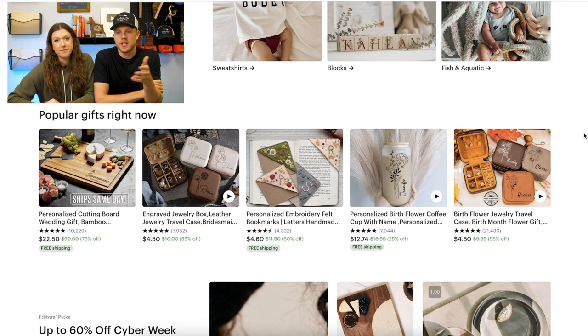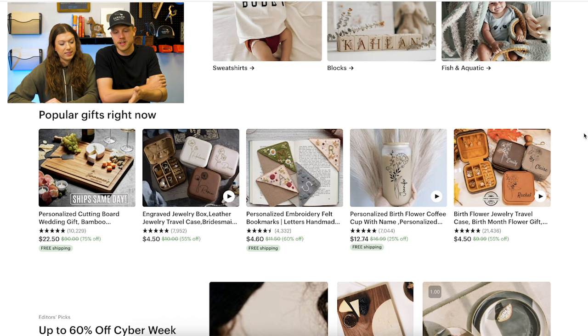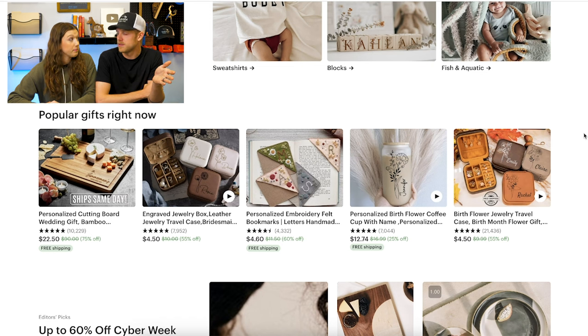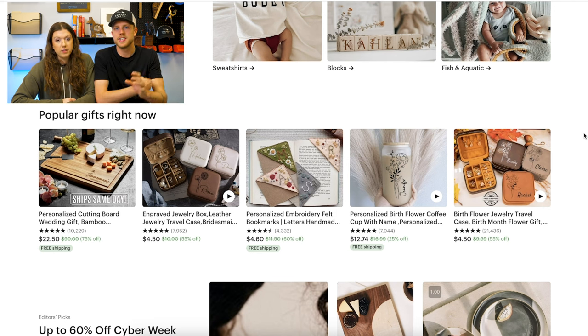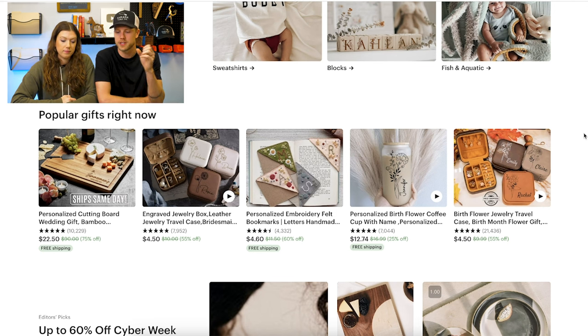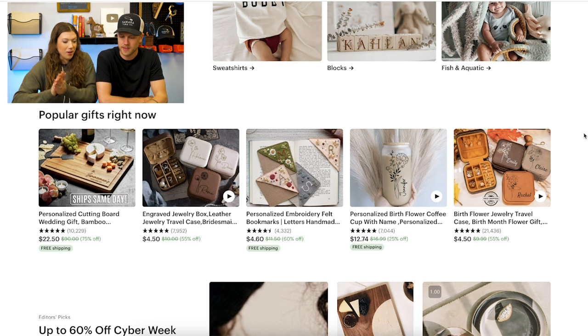If you're watching this right now, take whatever inspiration you need. If you need ideas for pictures, just look at the homepage. If you want to know what to make, this right here will tell you — jewelry boxes, cutting boards, coffee mugs. Personalization is really huge. They've got two engraved jewelry boxes on the same slider, which tells you that during the holidays these personalized items do really, really well — so much so that they're willing to spend money to put it on there twice. This homepage is packed with information if you just peel back the first layer and look a little bit deeper.